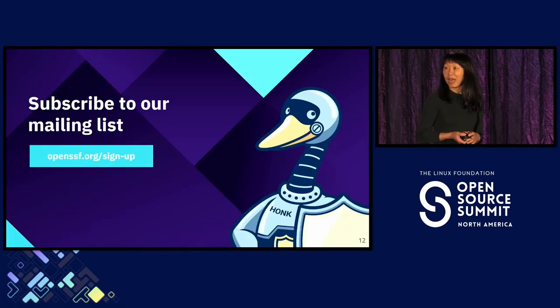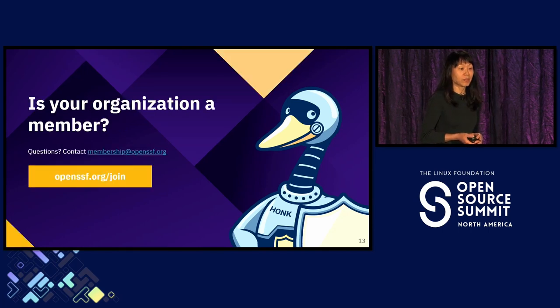Subscribe to our mailing list — we have a lot of materials and send out bi-weekly updates about what's happening in our space. OpenSSF.org is the place to get the latest updates. If your organization is not a member yet, we focus on security and are the security-centric foundation within Linux Foundation. You get the chance to interact with peers and policymakers, and whether you are a startup or an enterprise, you will benefit from exchanging ideas.